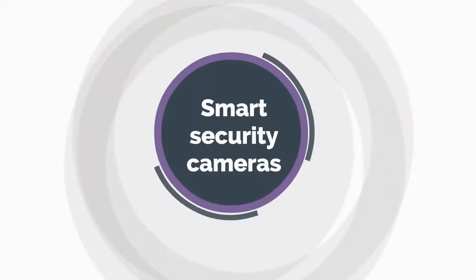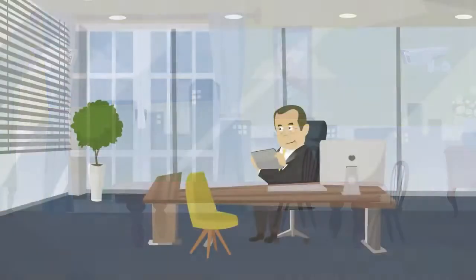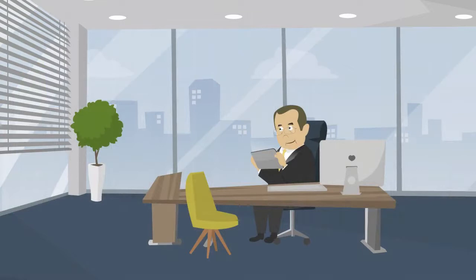Smart Security Cameras. Smart security cameras are like home guardians for disabled people when they stay home alone. They can know clearly what's happening around them. What's more, family members can live view them remotely to know what they're doing at home.